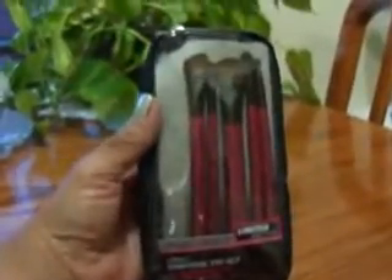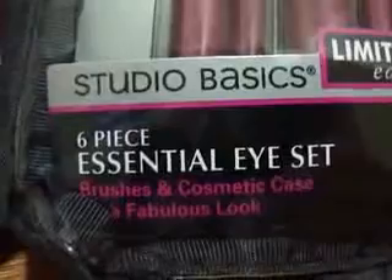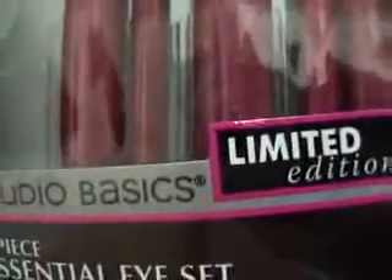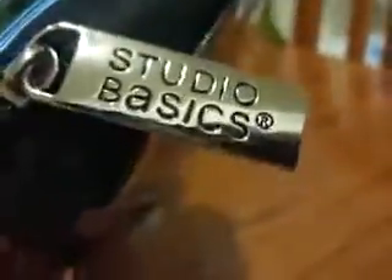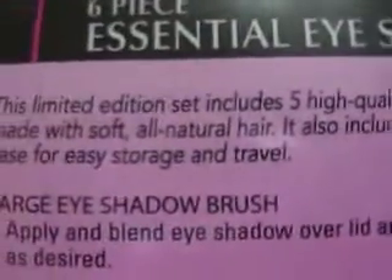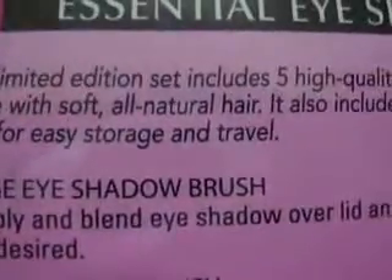For $2.99, I got these brushes. These are from Studio Basics and they're the six-piece Essential Eye Set Brushes and Cosmetics Case. This is limited edition. You'll see the pull on the zipper — it says Studio Basics. I took the brushes off the pouch, and this limited edition set includes five high-quality brushes made with soft, all-natural hair, plus a cosmetic case for easy storage and travel.